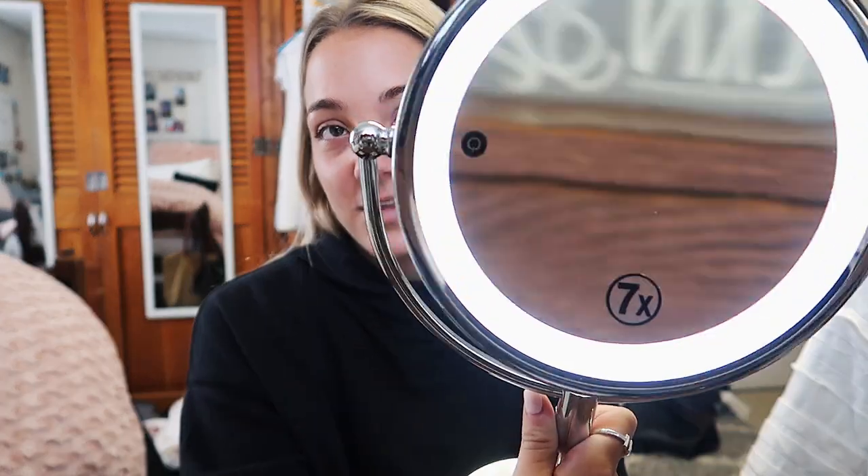I just thought I would show you — and don't roast me in the comments. I brought my little mirror with me that I use. It's the Vanity Planet Gleam mirror, which I'll have linked down below. I've used this for so long for my makeup. I have the little light on right now — that's why the lighting's so good. It's like a little ring light.